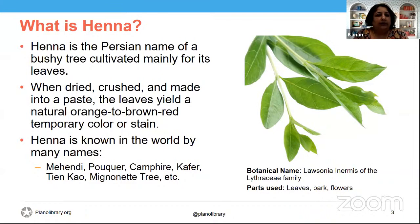Henna is also known in the world by many other names, such as mehendi, puker, camphor, kafir, tienkau, and mignoyet tree, among others. Most of the times, the main parts that are used are going to be the leaves, barks, and flower. The flowers are used to distill a fragrance, the leaves mostly for the henna dye.